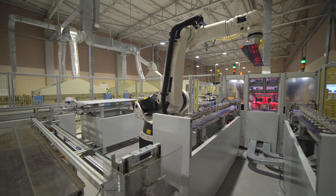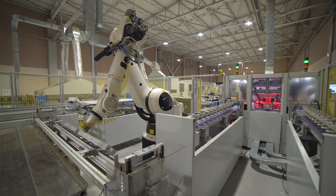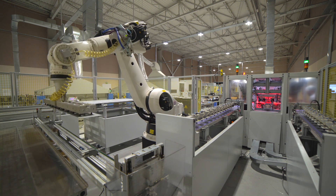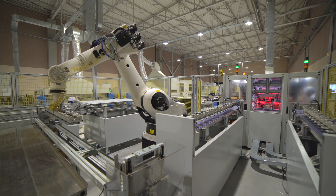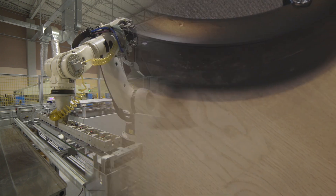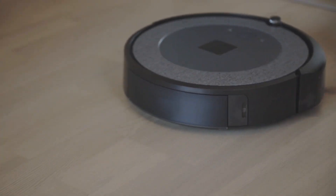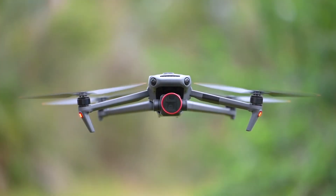Robots today are nearly as diverse as the people who build them. They can be classified into different categories based on their functions. One category includes industrial robots. These robots are used in factories and manufacturing plants. They can perform repetitive tasks like assembling products, or tasks that would be dangerous for humans, like handling hot metal parts. Service robots are designed to assist humans in tasks like cleaning, delivering goods, and providing customer service. Robotic vacuums and drones that deliver packages are service robots.